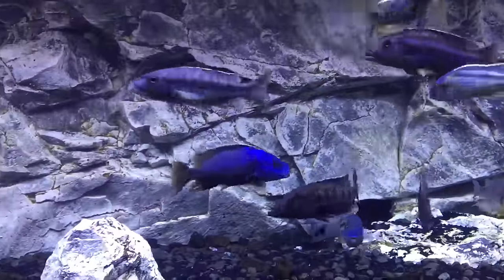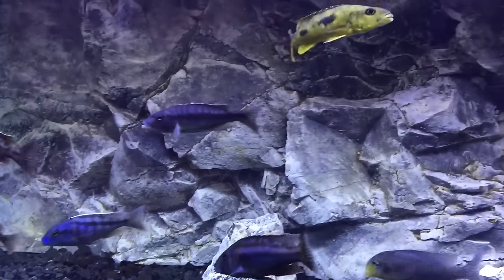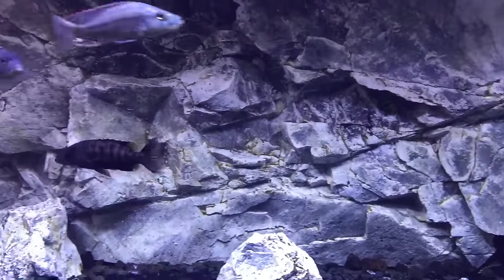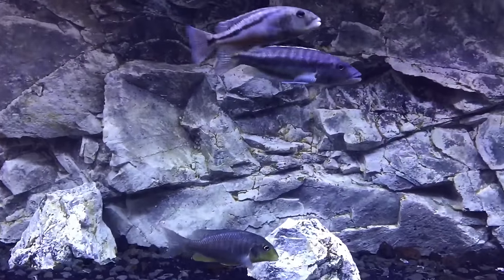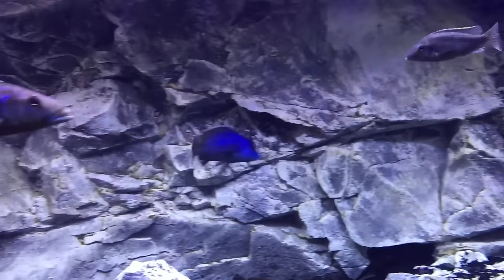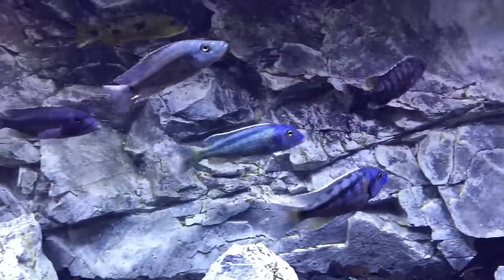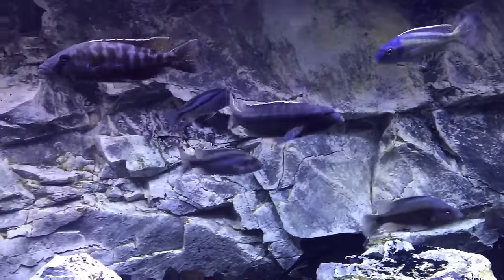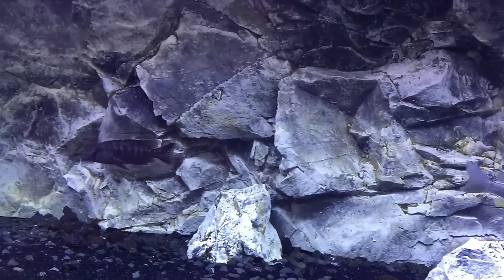In my opinion, when keeping predator haps — although it has been done — I would not recommend keeping boonahs or peacocks or anything like that with them. When these predator haps reach full size potential, that other fish is going to end up being dinner. There are some common haps you can keep with these guys — this monochromus in here is very large and doesn't get picked on at all.